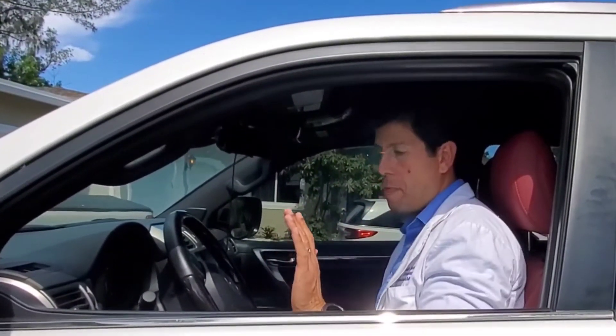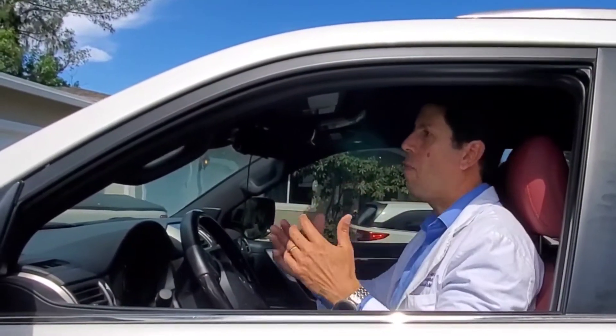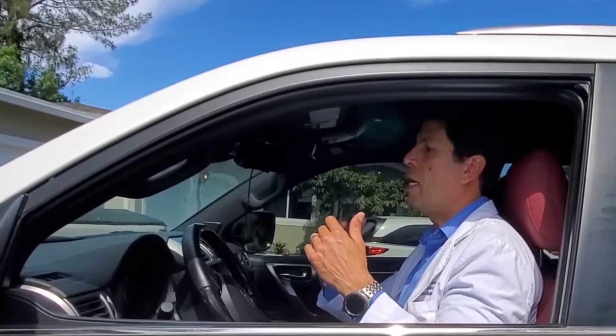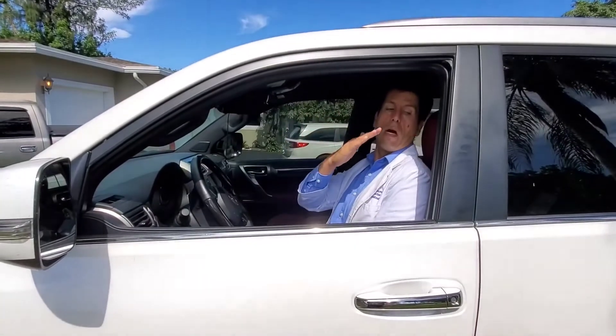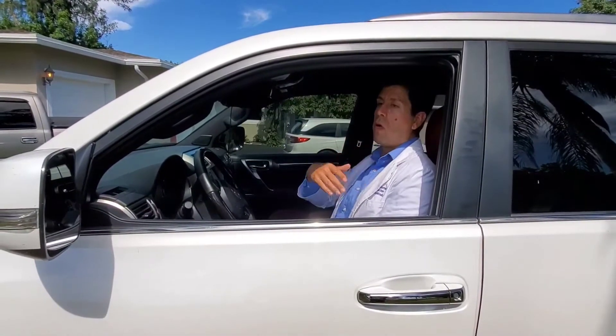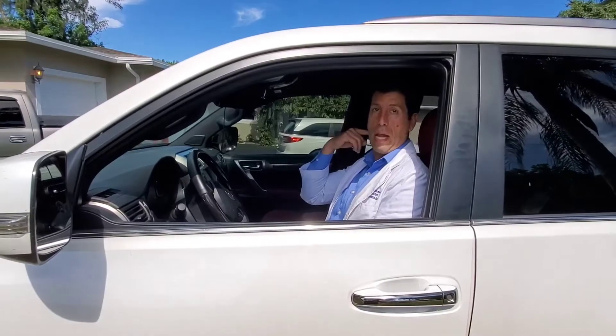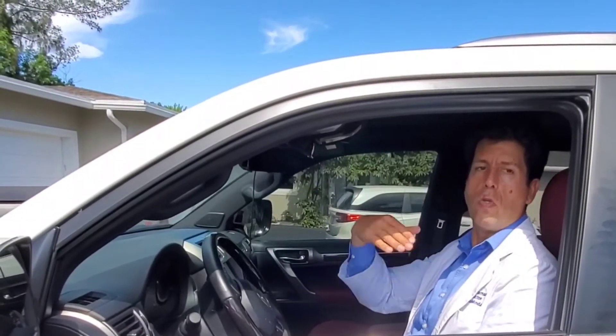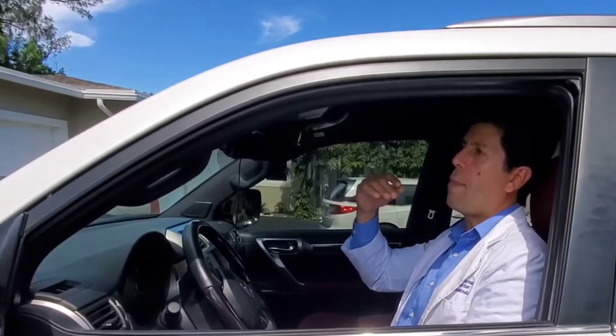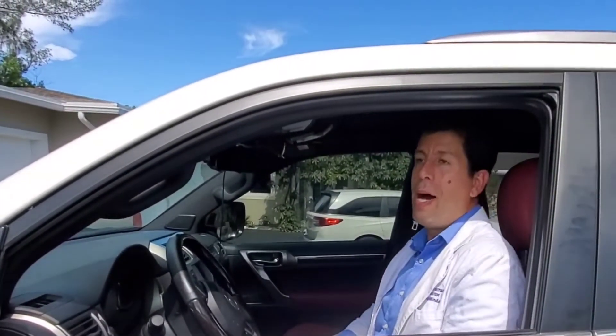Sitting with a straight back versus leaning backwards will allow the body to function as it usually should. Some people drive with their car seat reclined backwards, which compromises their spine in both directions — the neck and the lower back — because even the best car on the road will have vibrations due to road imperfections. This creates stress on both the neck and the lower back.